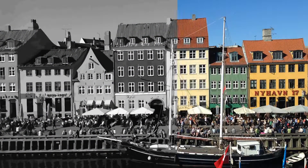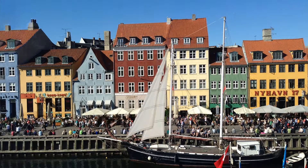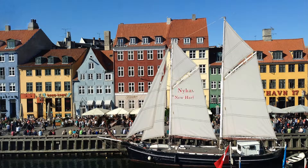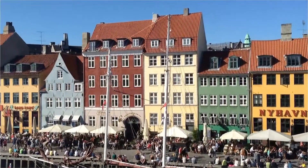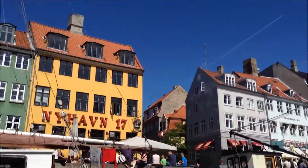Nyhavn translates to New Harbor and is one of the most picturesque areas in Copenhagen. Swedish war prisoners in the later half of the 17th century built the canal. Originally, it was a gateway from the sea to the old inner city at King Square, where ships handled cargo and fishermen's catch. Its history is rich and notorious for sailors, beer, and prostitution.